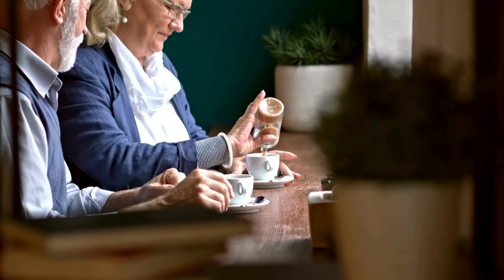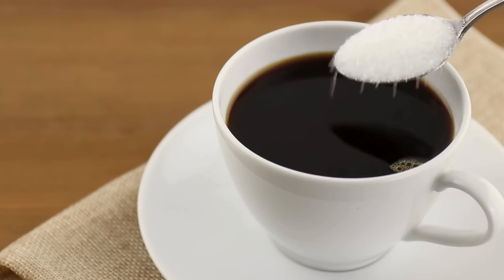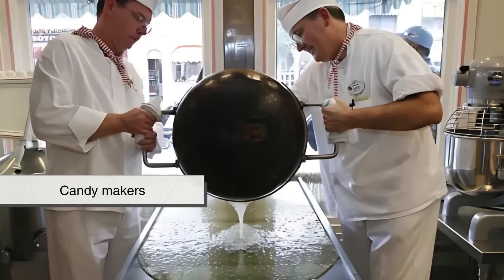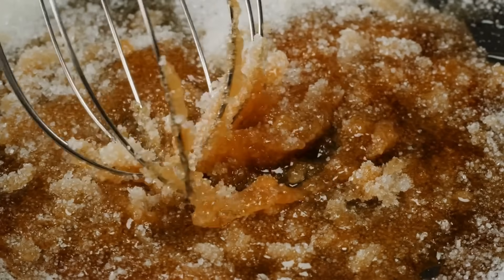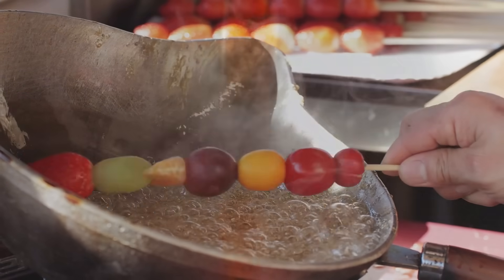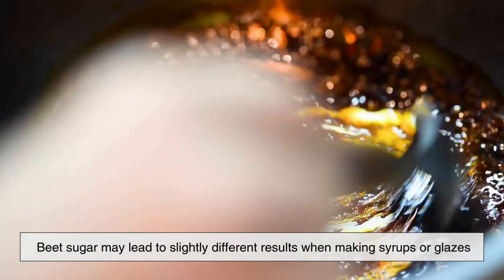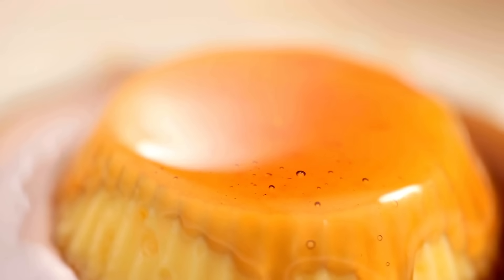In terms of taste, most people cannot tell the difference between beet sugar and cane sugar in everyday use. If you were to sweeten your coffee with beet sugar, it would taste exactly the same as cane sugar. However, professional chefs, candy makers, and bakers who work with sugar at high temperatures or in delicate recipes sometimes report differences in texture, crystallization, or flavor development. For instance, cane sugar tends to produce a smoother caramel, while beet sugar may lead to slightly different results when making syrups or glazes. But for the average consumer, the differences are negligible and rarely noticeable.